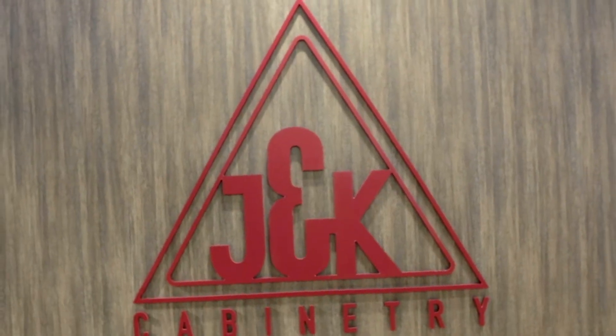Thank you for joining us for a tour of J&K Cabinetry's new E-Series. For Editor TV, I'm Mel Studak, and we'll see you next time.